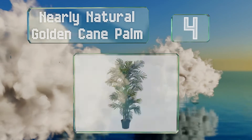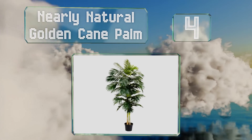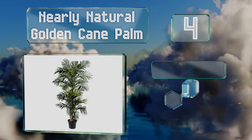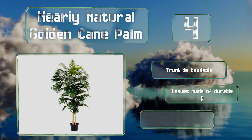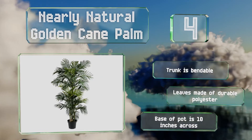At number four, the Nearly Natural Golden Cane Palm is a gorgeous tropical option for anyone with an exotic aesthetic. This one will look lovely in an office setting or in the living room and won't attract the insects that a genuine plant might. The trunk is bendable and the leaves are made of durable polyester. The base of the pot is 10 inches across.